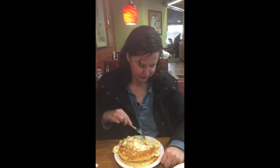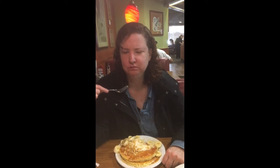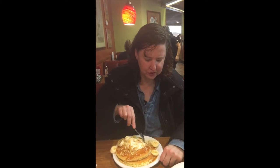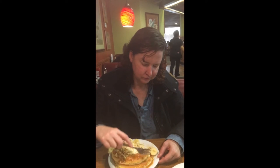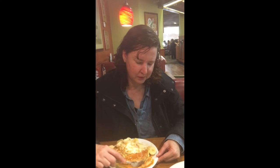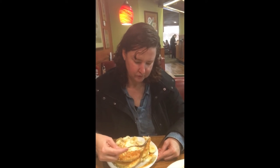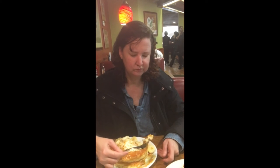The bananas are really fresh — they're really ripe, you know. What do you think of the caramel? Let me try more of this caramel. You don't even need syrup, do you? No, not really. It's already sweet. There's so much caramel right here.